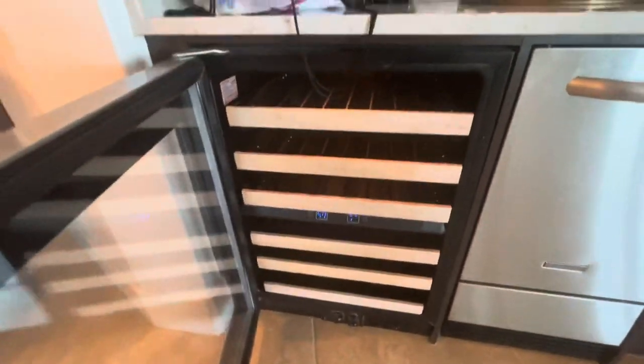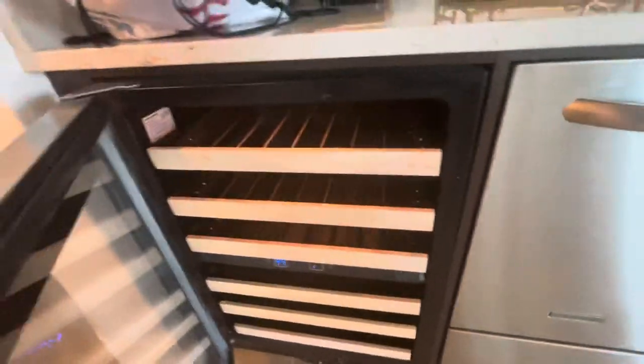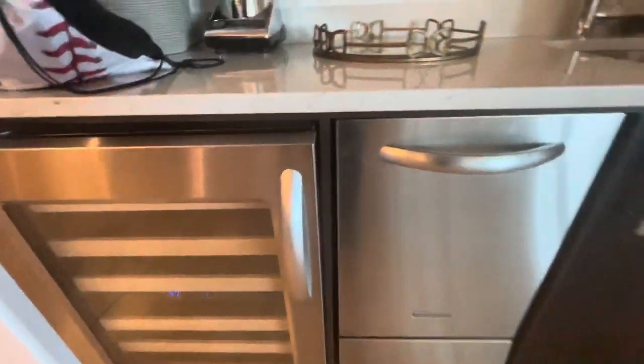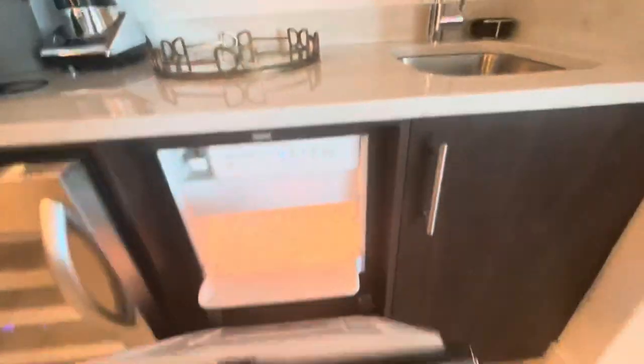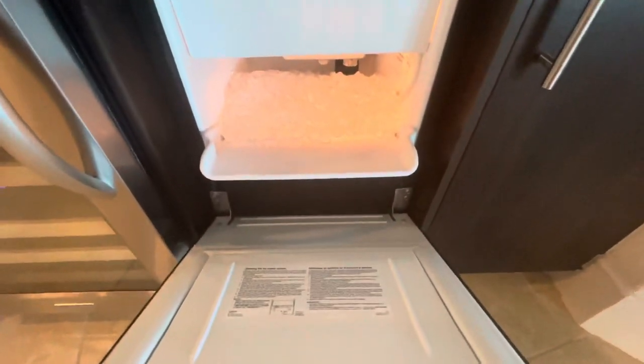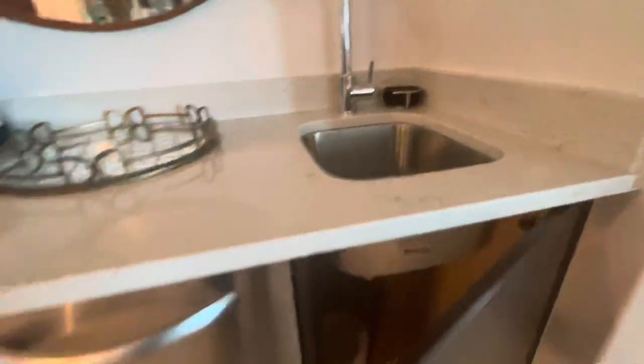This is a wine refrigerator — this is where you keep your wine bottles. It was an alcohol-free weekend though, not doing any drinking, still trying to watch what I eat and drink. They also have an ice maker which I love, a little bar area over here, and a blender along with a little cabinet space.